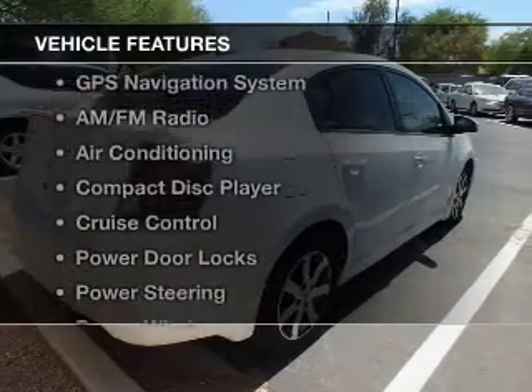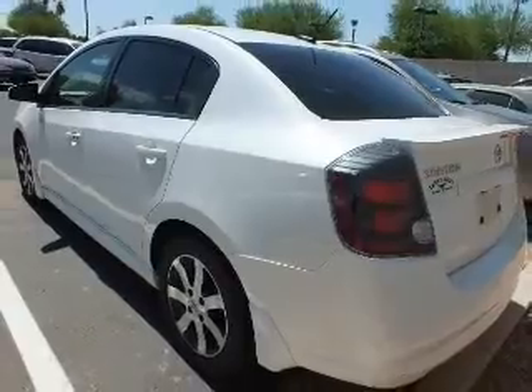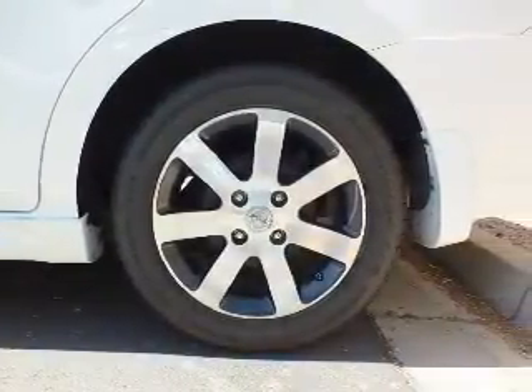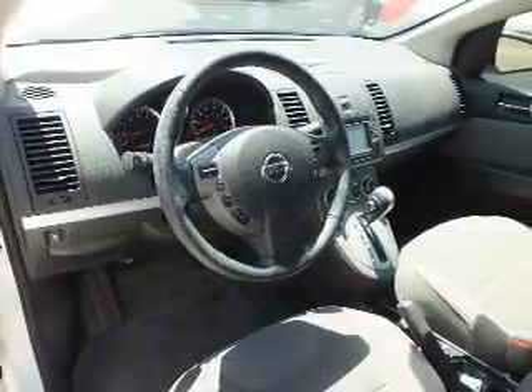With these notable features, you won't want to miss out on the opportunity to own this amazing ride: power door locks, power windows, cruise control, an AM/FM stereo, power steering, and air conditioning. Our website offers more information on all of our vehicles.